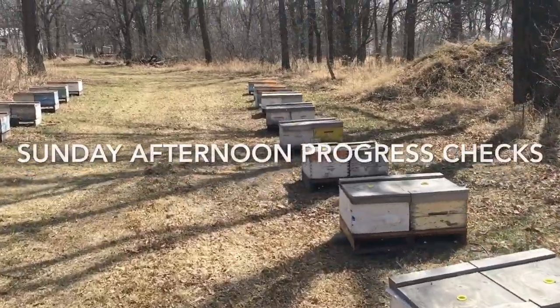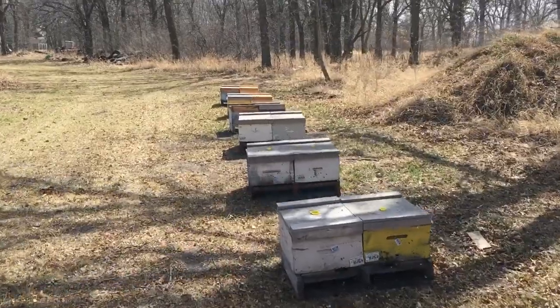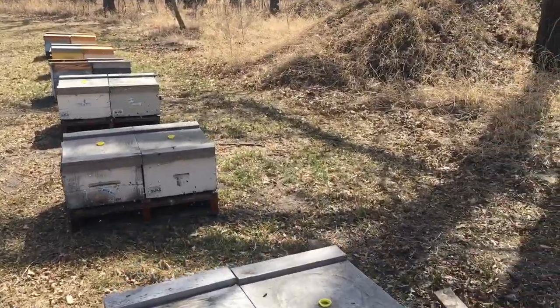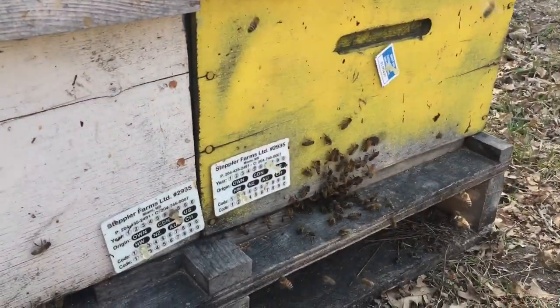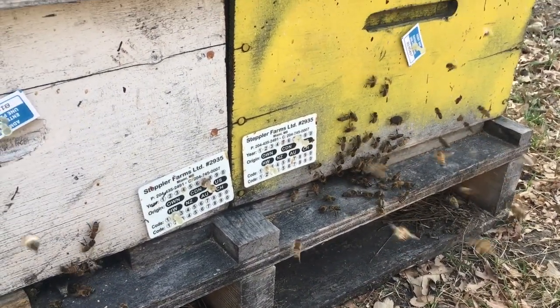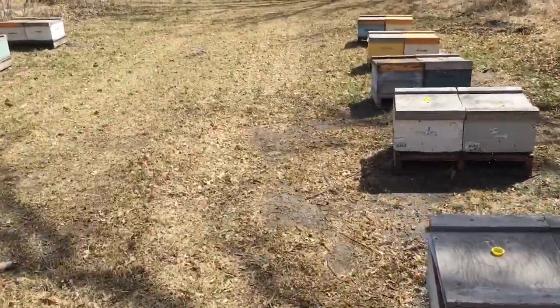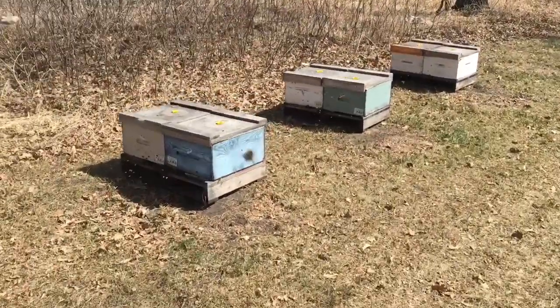I just want to show you what I'm seeing today. Here's one of my bee yards — very windy today. Bees can't get too far away. As you can see, there isn't any pollen coming into these hives at all. We're into April and we have yet to see pollen. This is very late for the bees.